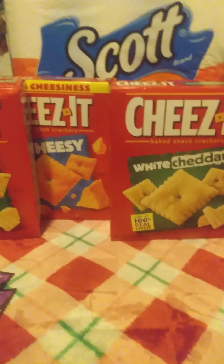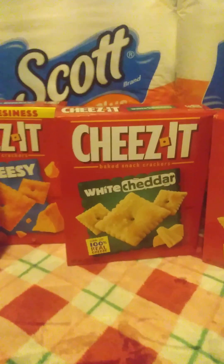Alrighty, welcome back to my channel. Here's my latest Walgreens haul. Let's get into it.